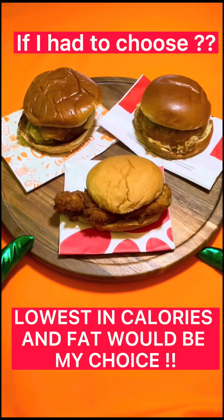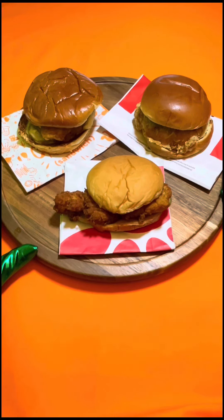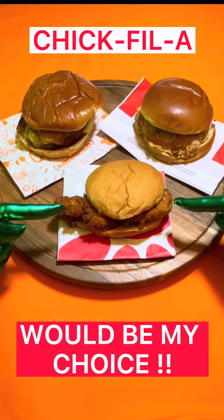Now if I had to choose which one to eat, I would go with the lowest calories, which is also the lowest in fat. That would have to be the Chick-fil-A chicken sandwich.